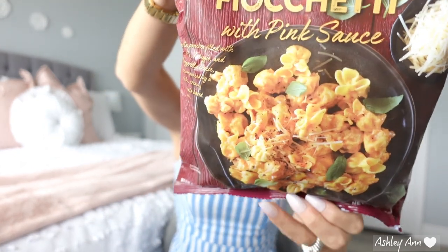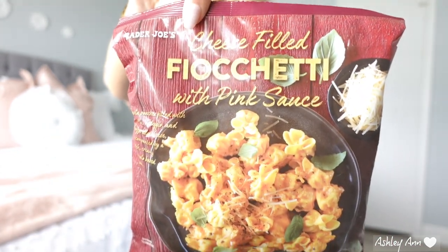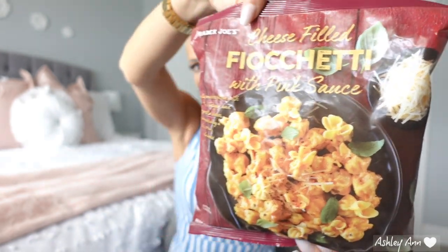My husband picked this out. It is the cheese filled fiochetti with pink sauce. He said it looks good, so I let him get it. You can microwave or do it stovetop, so I'll just do this on the stove. We will see if he likes this or not.